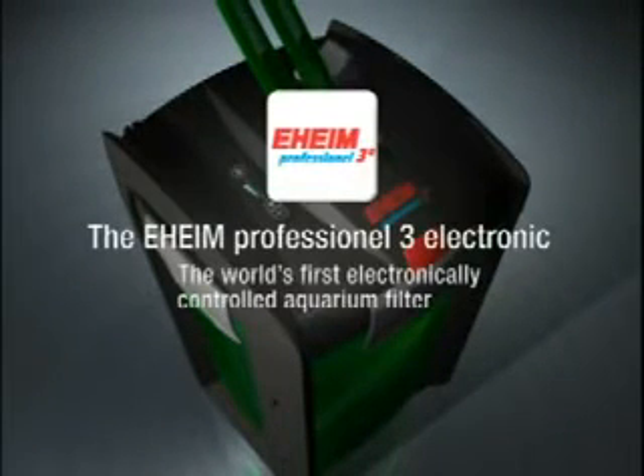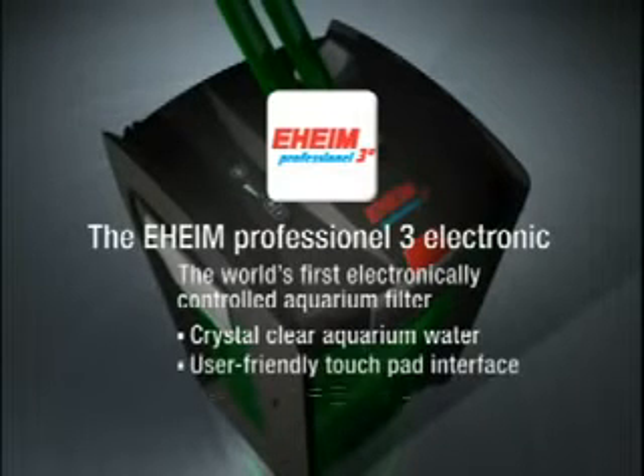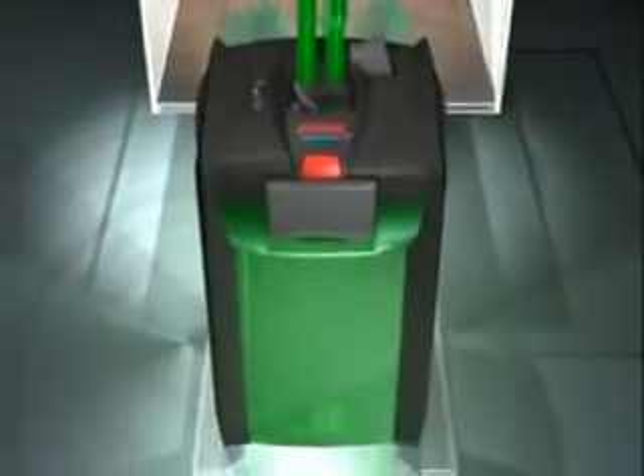The Eheim Professional 3E Electronic — the world's first electronically controlled aquarium filter. It guarantees crystal clear aquarium water, is user friendly, and has many high-tech electronic features. Only from Eheim.